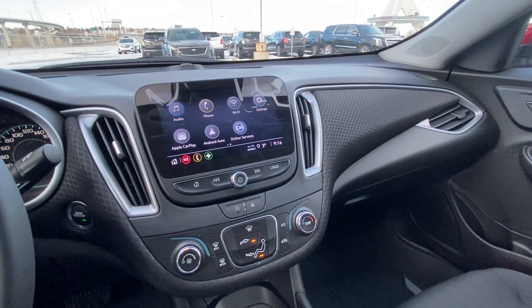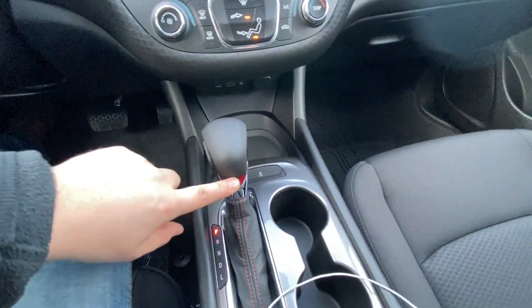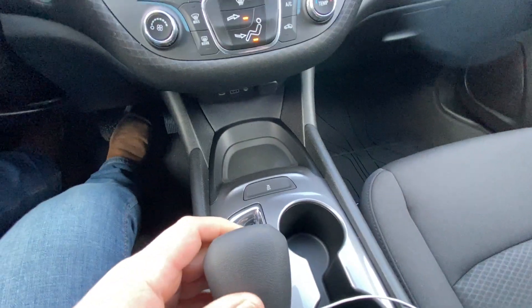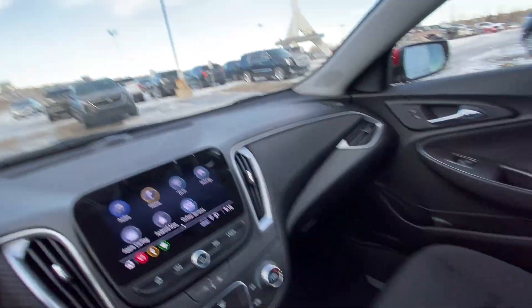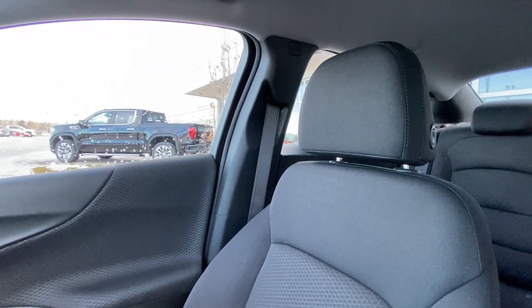We have single zone climate control, your AC as well as Auto Stop-Start, your RS-branded shift knob with traction control there. We have the all-black interior and cloth seating in the front of the Malibu RS.